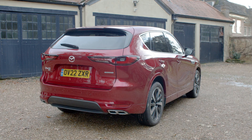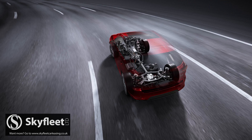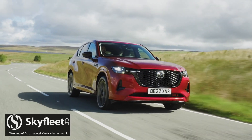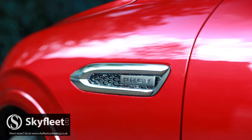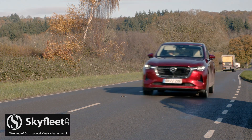The Mazda CX-60 aims to establish its brand in the premium part of the upper mid-sized SUV segment. In this it'll be aided by sharp driving dynamics, a refreshing, different and rather classy cabin, and the option of a PHEV powertrain with a 39-mile driving range. It's more affordable than obvious rivals, better equipped and really rather different.